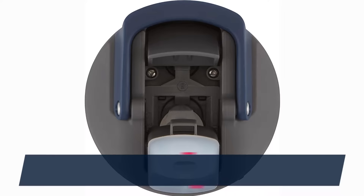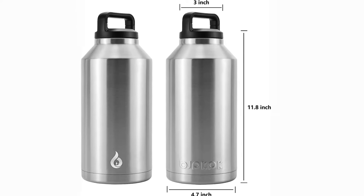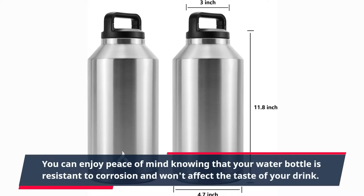Thanks to their sturdy construction, stainless steel bottles are less likely to break or get damaged compared to glass or plastic bottles. You can enjoy peace of mind knowing that your water bottle is resistant to corrosion and won't affect the taste of your drink.